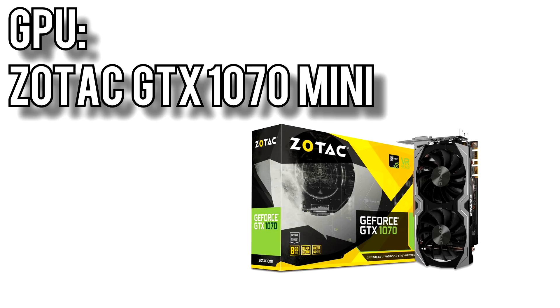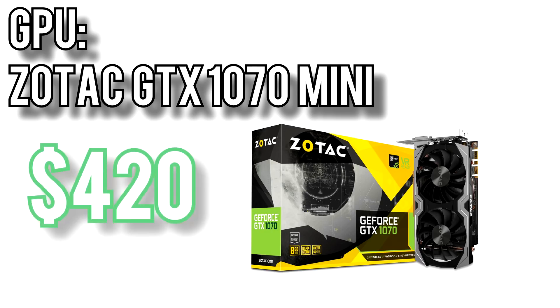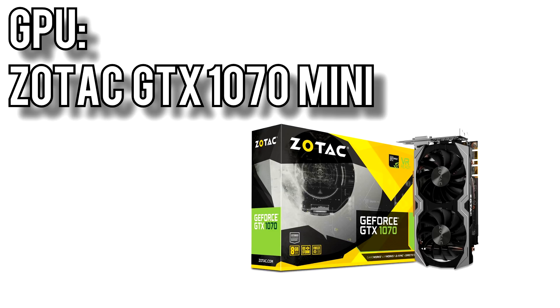For the graphics I went with Zotac's GTX 1070 Mini for around $420. Calling it a mini GPU is kind of a misnomer because it's still a full-sized card with a dual-fan cooler, but regardless, the 1070 can max out pretty much any current game at 1080p, run high settings at 1440p, and even run games well at 4K.